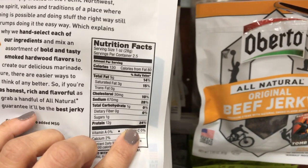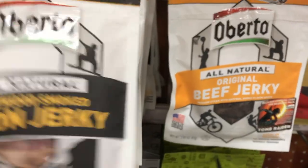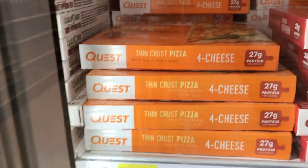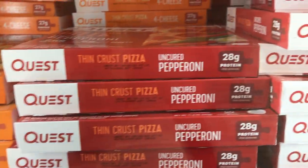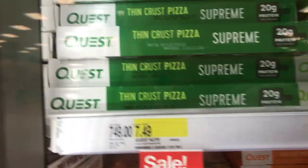This jerky has one carb per serving with two and a half servings. You can also get the Quest pizzas here — they have the four cheese, pepperoni, spinach and mushroom, and a supreme.